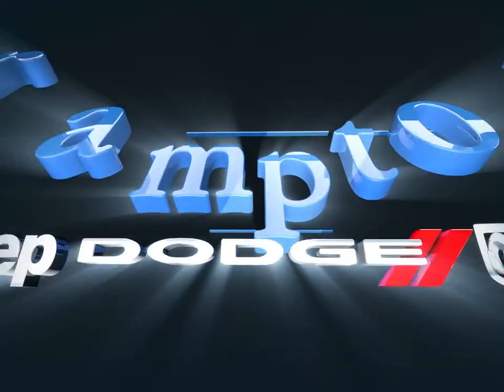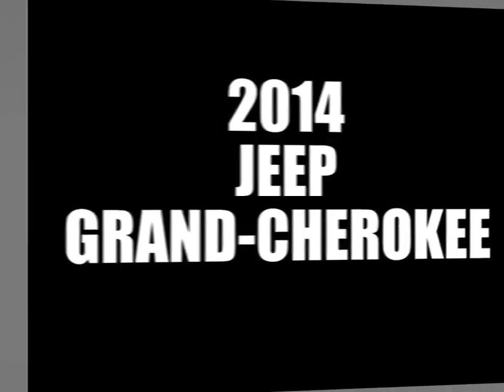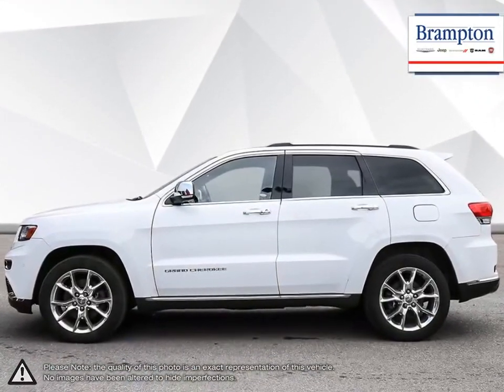Welcome to Branton Chrysler. Today we're looking at a 2014 Jeep Grand Cherokee. The Jeep Grand Cherokee is a tough competitor when it comes to being able to tackle a little bit of everything, and it does it with some serious stuff.